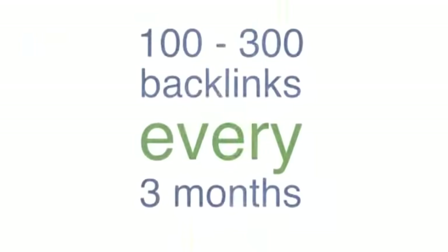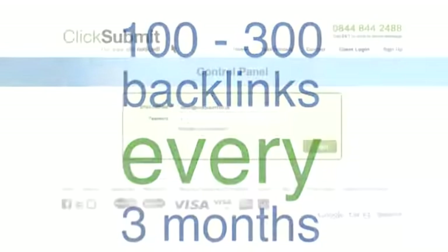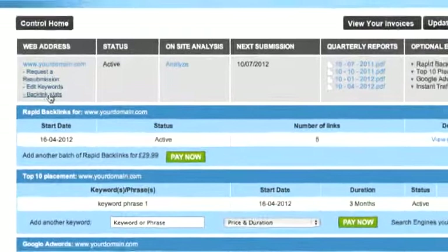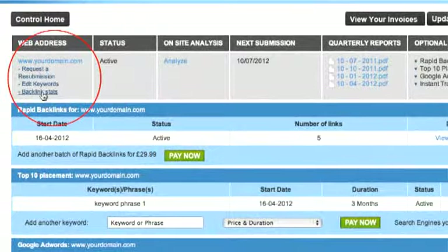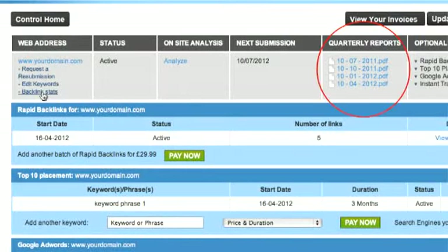This is very important as it builds natural relevant backlinks that can dramatically improve your ranking. We aim to build you between 100 and 300 backlinks every three months, which is the optimum pace in order to maximize your gain without any chance of being blacklisted from any search engine. All backlink submission statistics and quarterly reports are available 24/7 via your control panel.